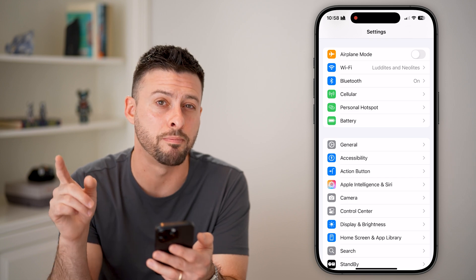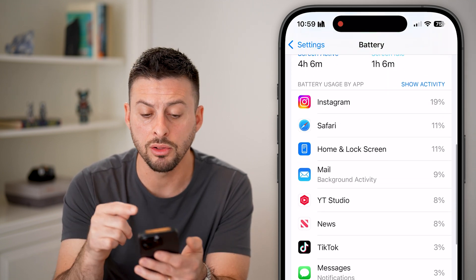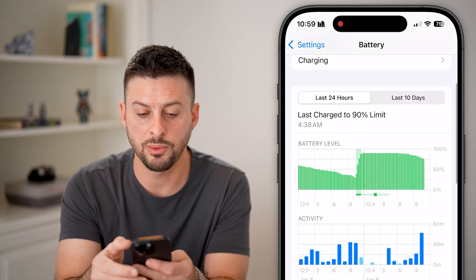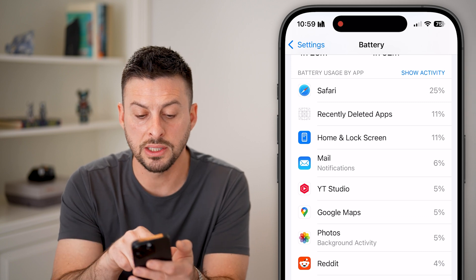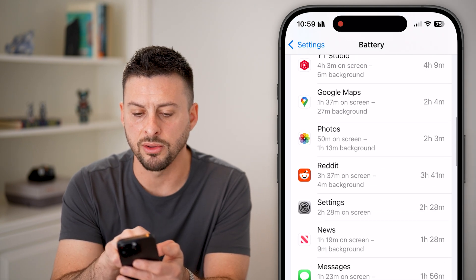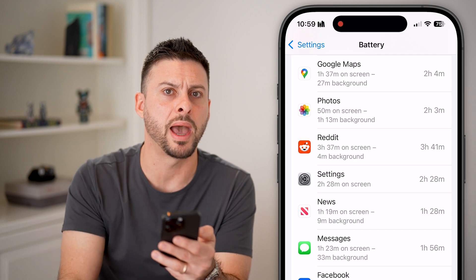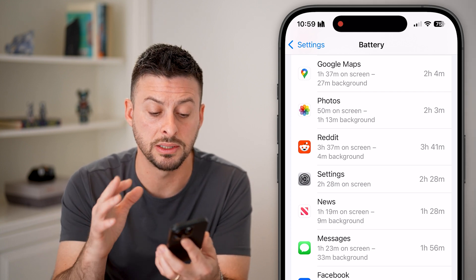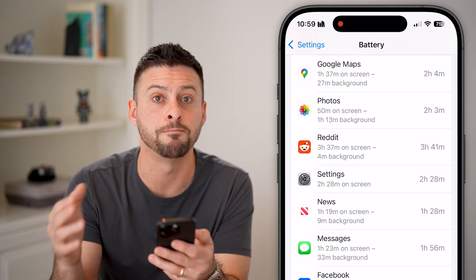After that, let's check the same thing for battery life. Tap on Battery and check to see what apps have used your battery. Look through this list to make sure these are apps you recognize and have used within the last 24 hours or last 10 days. For instance, if Google Maps shows an hour and 37 minutes on screen and 27 minutes in the background — especially if it has a large background battery activity — and you haven't used that app, that's a sign it could be compromised. I'd recommend deleting any such app.